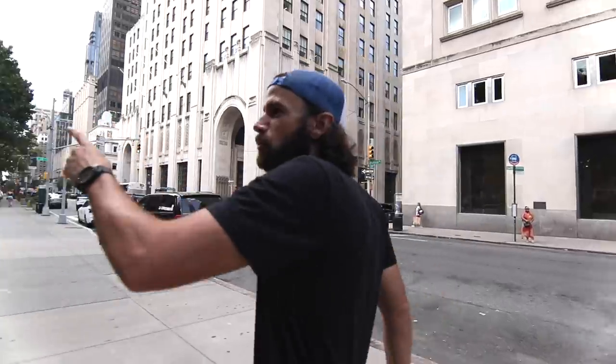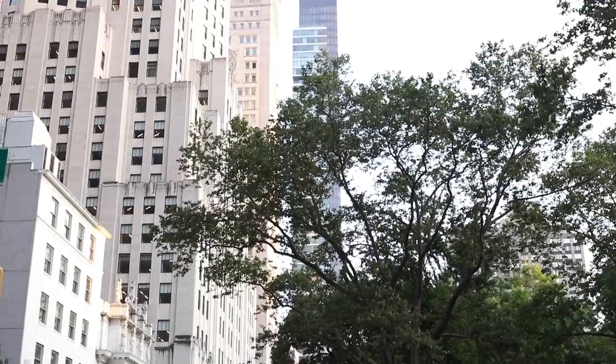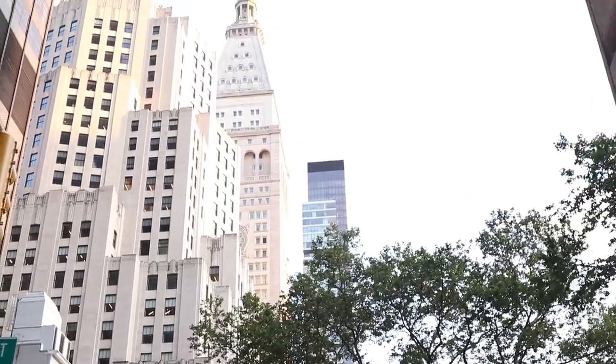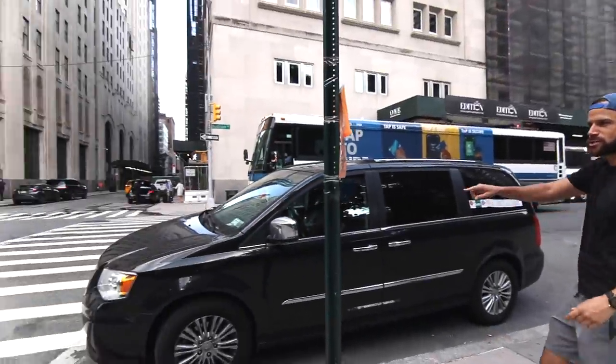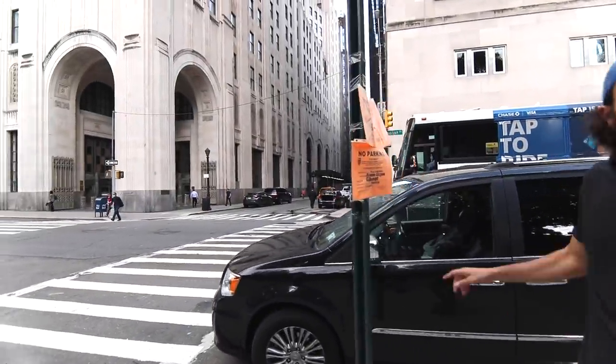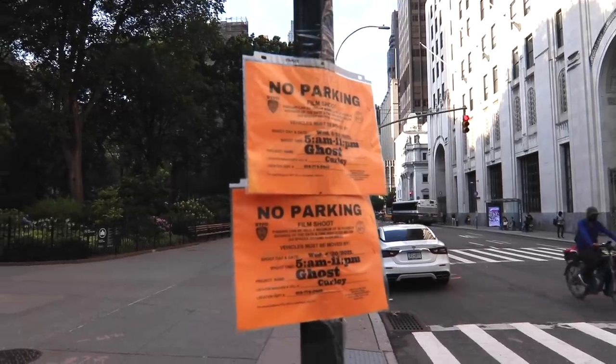Over here to the left you'll see the park again. We're still walking — now we're on Madison Avenue. I don't know if you guys have seen the show Mad Men — Madison Avenue. Check this out: they're doing a movie here, or they're filming Ghost. When they're filming something in the neighborhood, they put these little neon things up.